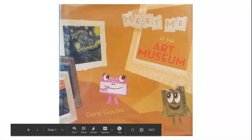Hey guys, today we're going to read Meet Me at the Art Museum by David Goldin.